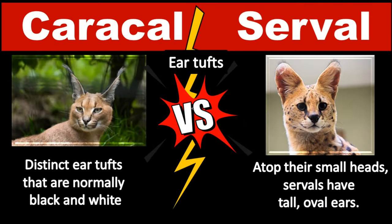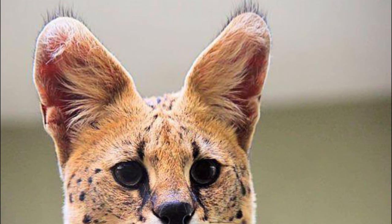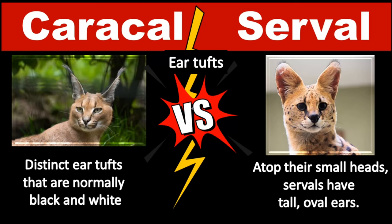Another visible differentiator between the two is the presence of ear tufts. Caracals have distinct ear tufts that are normally black and white. These ear tufts extend a few inches past the ear and are visible from all sides of the cat. The Serval doesn't have any distinct ear tufts as the Caracal does. However, one other feature is simply how large their ears are in relation to their head. The ears of the Serval are rather large and can be moved around in order to listen for prey.